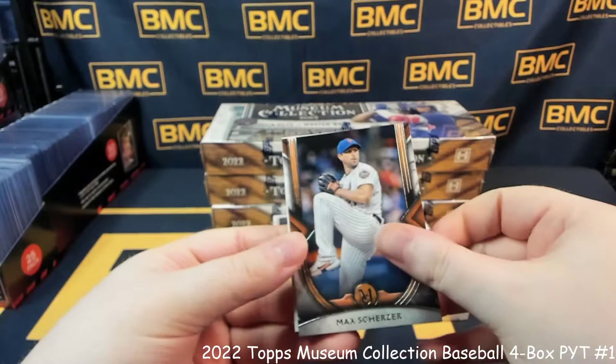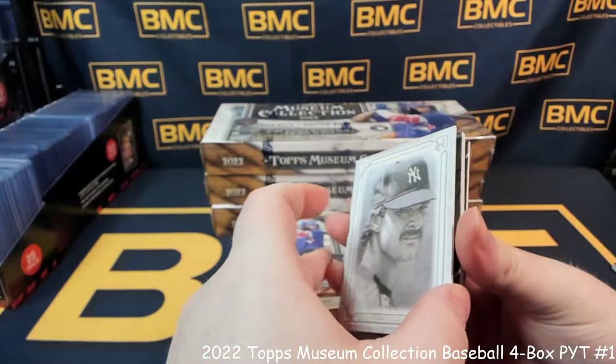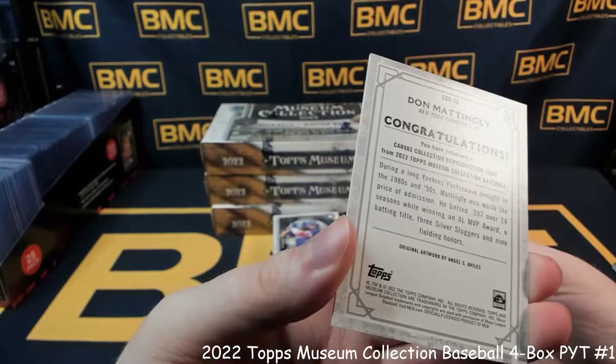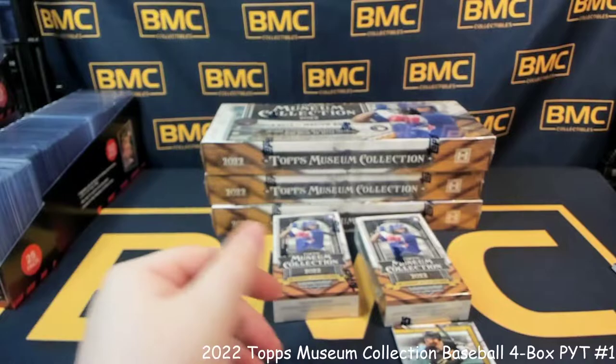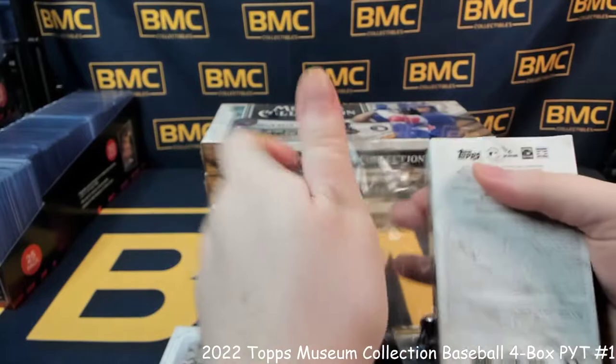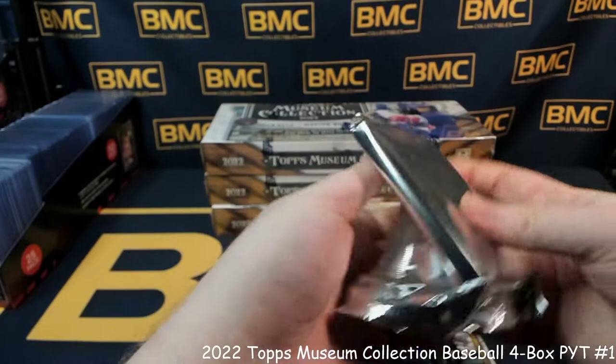First up we've got Max Scherzer, Buster Posey, and Seiya Suzuki for the Cubs — a rookie first auto, 16 out of 25 — going to the Reds. Jesse Winker and Christian Yelich. Canvas Collections — that's really nice, look how that looks — Don Mattingly. Behind that, Colin Moran has a nice three-tone patch, going to the Pirates, and Juan Soto. What I'm really hoping for is that we see some form of the sketchbook booklet come out — those are really sick.